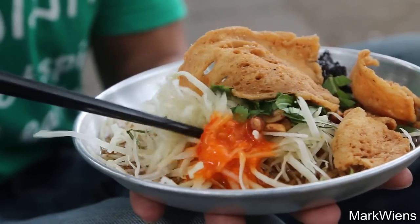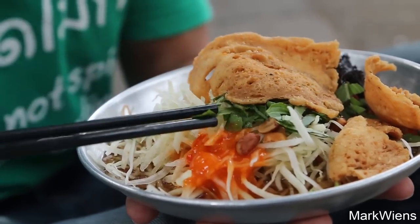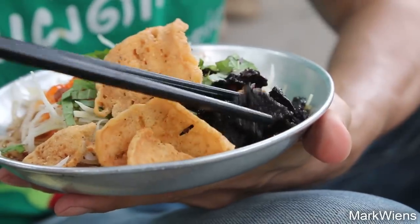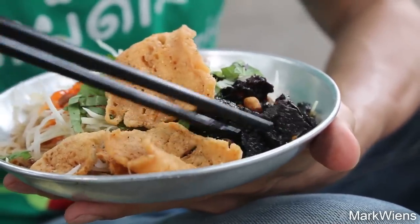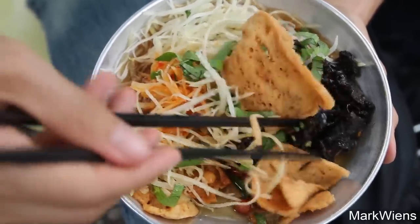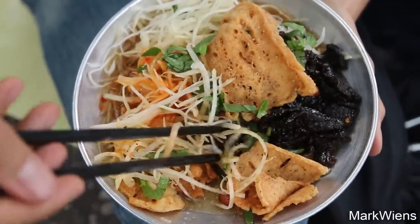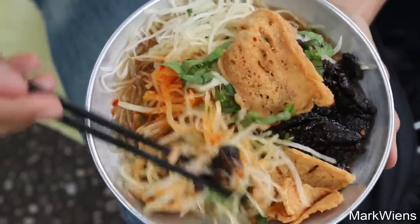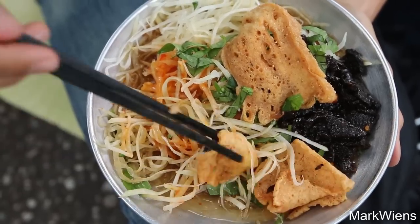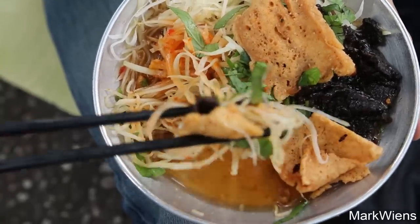This is a bunch of shredded green papaya. There look to be some peanuts in there. I think this might be Vietnamese coriander. That looks almost like beef jerky, and then some crispy fritters on top. Mix it up a bit, along with some of that green papaya salad, and just get all that dressing mixed in. Gotta make your first bite a well-rounded mixture of everything.